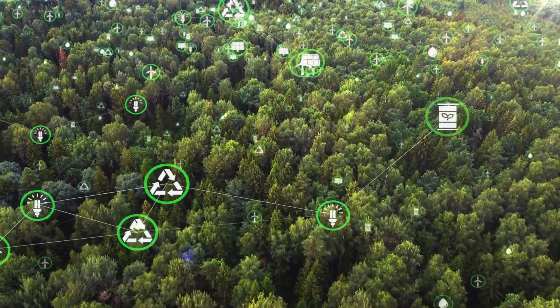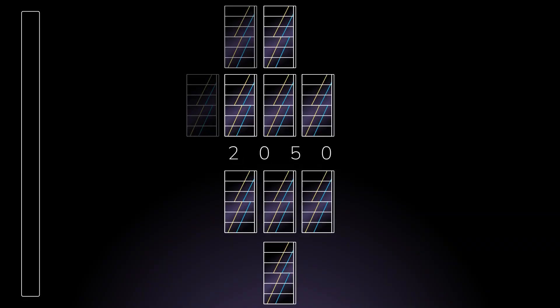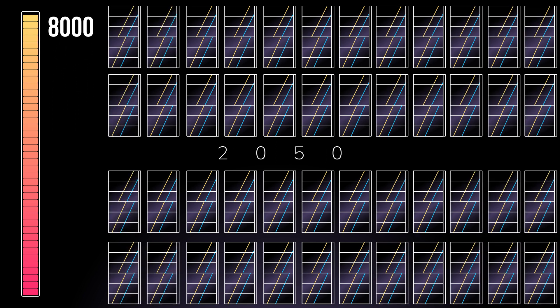The benefit of solar energy is synonymous with reducing greenhouse gas emissions, prolonging life, and improving air quality. By 2050, the capacity of the world's solar power plants will rise from 480 gigawatts to more than 8,000 gigawatts, according to the International Renewable Energy Agency, IRENA.